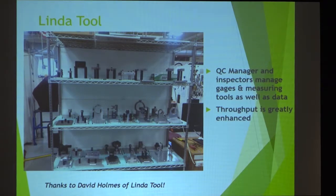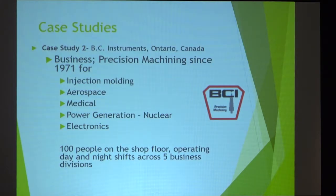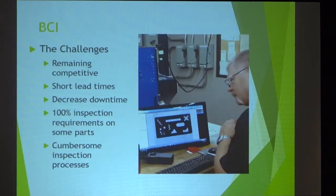Another similar story: BC Instruments out of Ontario, Canada. Somewhat similar — precision machining since 1971, serving demanding key industries like injection molding, aerospace, and power generation. They have a hundred people on the shop floor across five different locations, and they have to keep everything running simultaneously, share data, and offer solutions to customers quickly.